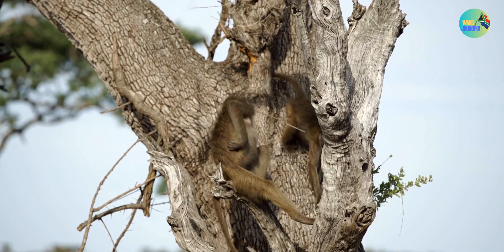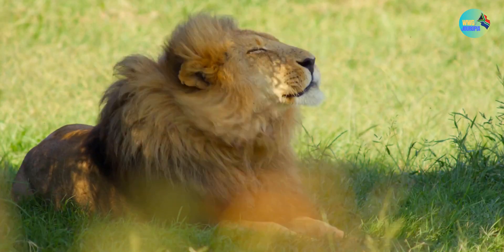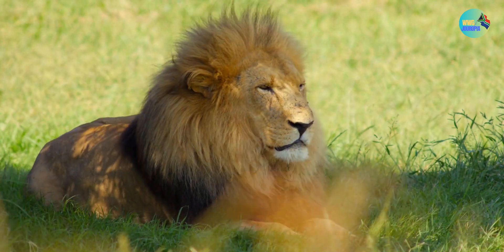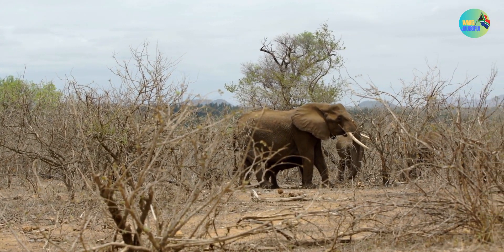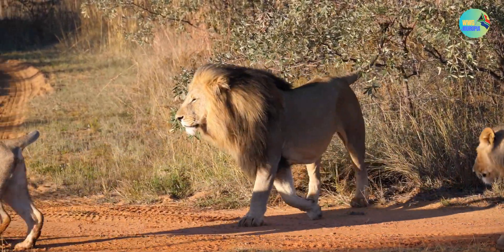Kruger National Park offers an extraordinary opportunity to experience the beauty of the African wilderness and observe a wide range of animals in their natural habitat. It is an iconic destination for safari adventures and wildlife photography, making it a must-visit location for those interested in the natural world.